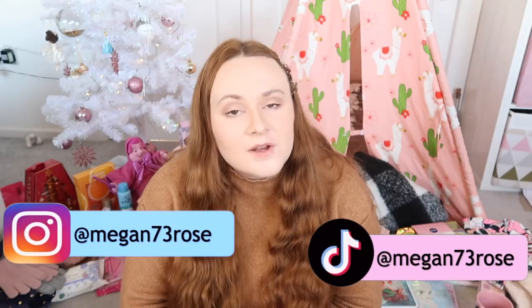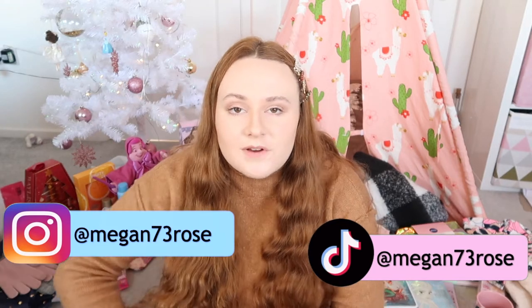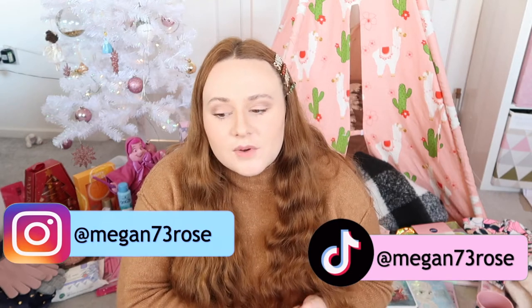Hi everybody, welcome back to my channel! It's currently the 28th of December, and my birthday is Christmas Eve. I put on my Instagram whether to do a 'what I got for birthday' and 'what I got for Christmas' separately or mixed together, and it was actually like 50/50, so I'm going to do a part birthday and a part Christmas.